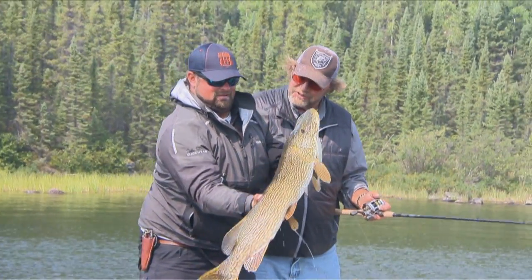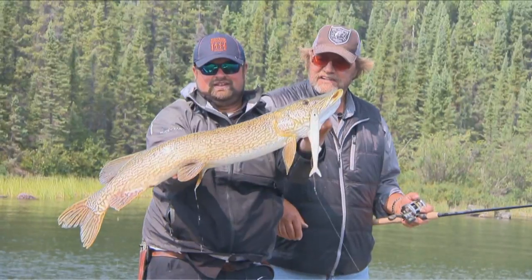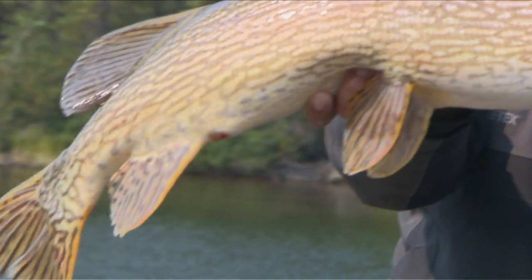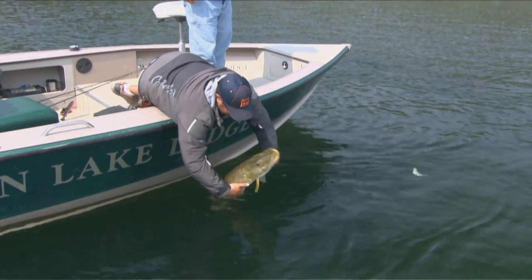And now you watch the banjo do its thing. Nice fish, like a low 40s inch fish. Beautiful. We're fishing a lot of large basins where fish could be scattered amongst it.